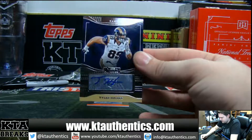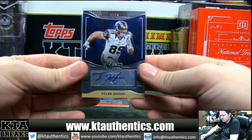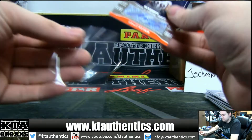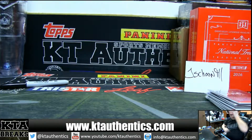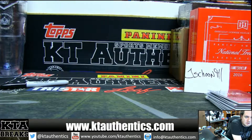Tyler Higbee for the Rams. And Adam Gatsas. Pretty nice two boxes — Janikowski and Booker Patch Autograph, very nice. All right, thanks Josh. We'll give that out to you with all the divisionals and everything that we did. We'll give you a chance for you.